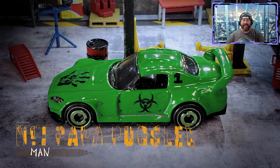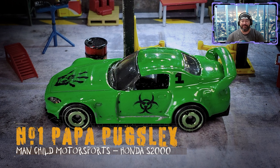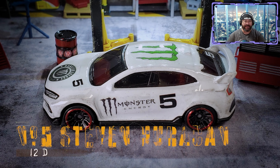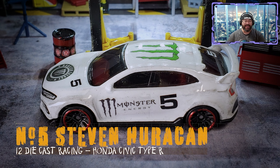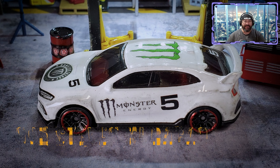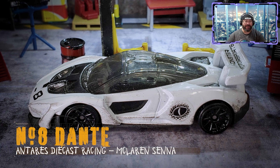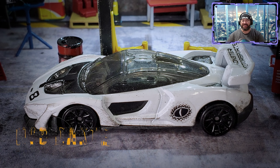We are back with group six! Kicking off with Papa Pugsley from Man Child Motorsports in the number one Honda S2000, which ran in the Race of the Rising Sun here at the Rim. He'll be joined by Steven Huracan from 12 Diecast Racing in the number five Honda Civic Type R — also from that JDM race — and Dante from Antennas Diecast Racing in the number eight McLaren, sent out to Formula Diecast in Colorado.